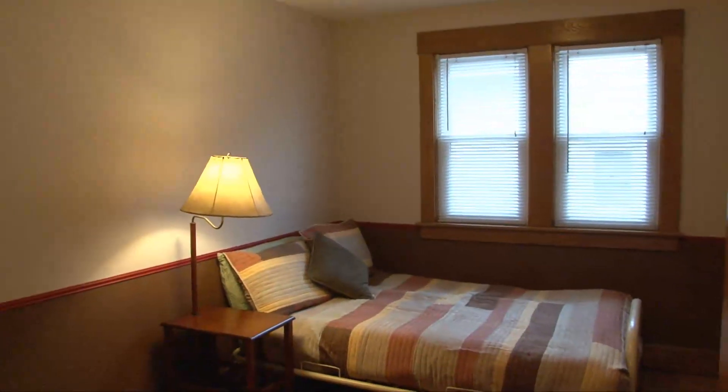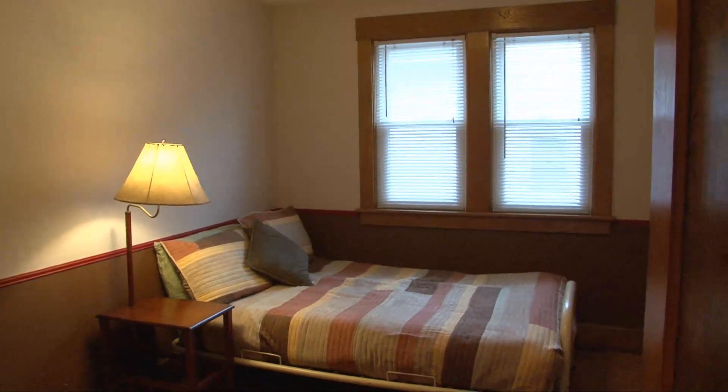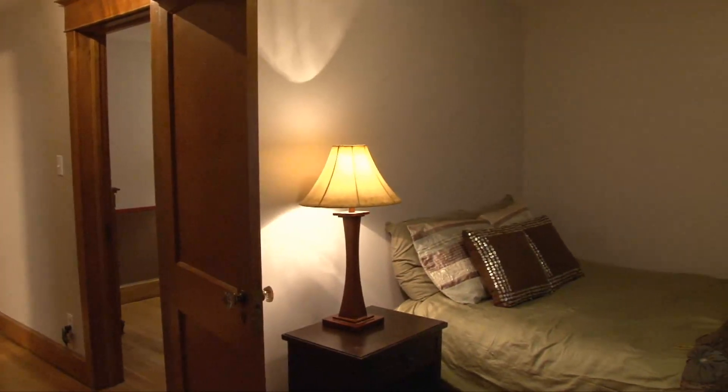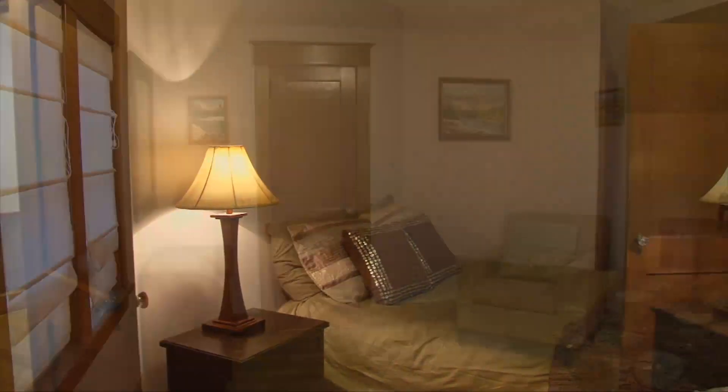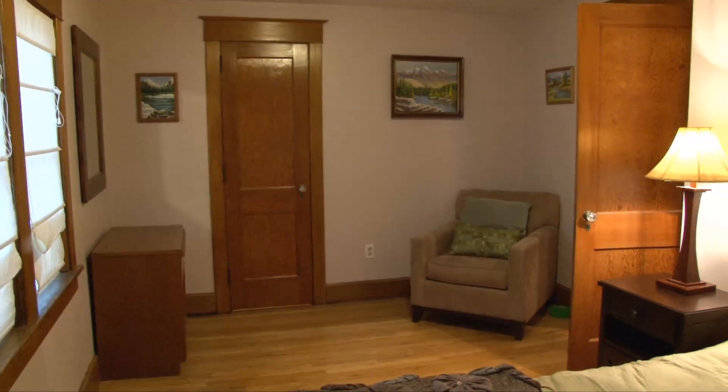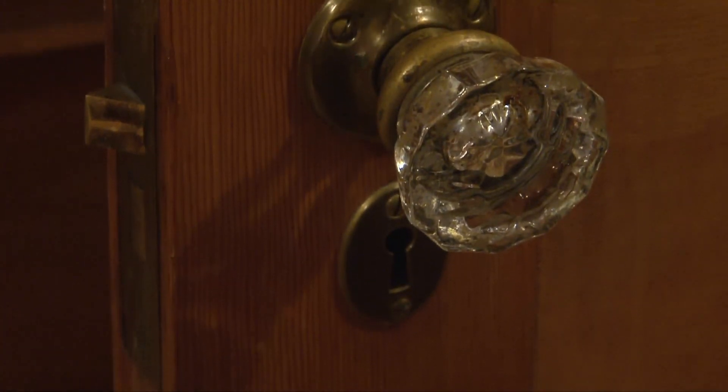On the second floor, plenty of woodwork — all the windows, the doorways. In the master bedroom, there are two closets, a walk-in closet, lots of space. And look at the cut glass and brass on these door handles — they just don't do it like that anymore.